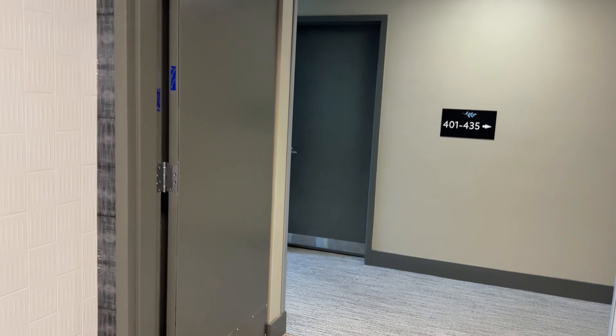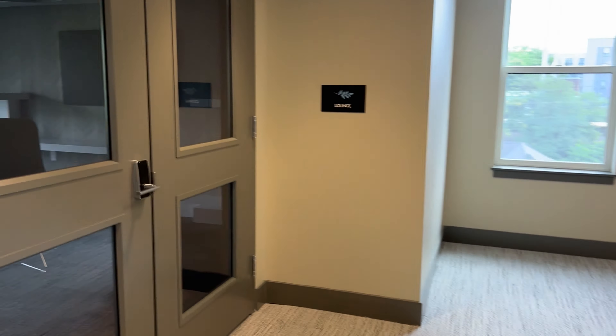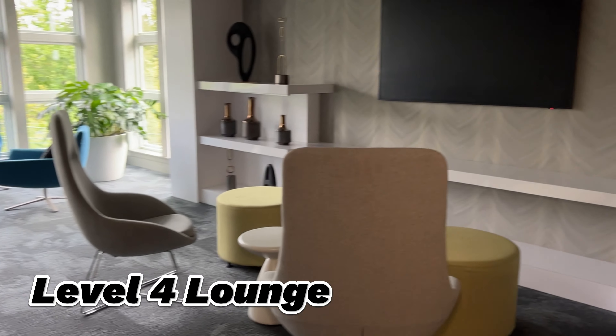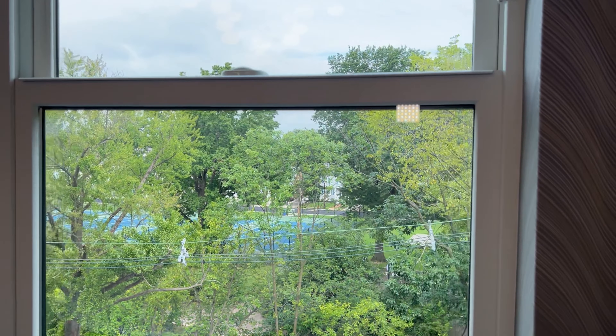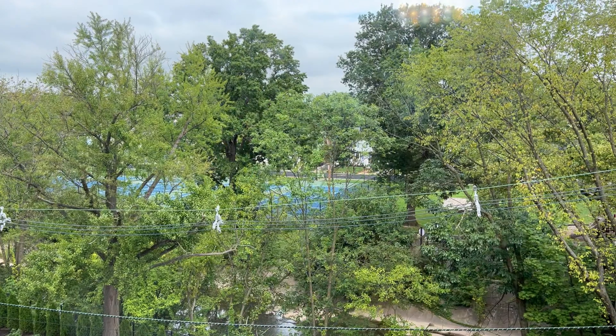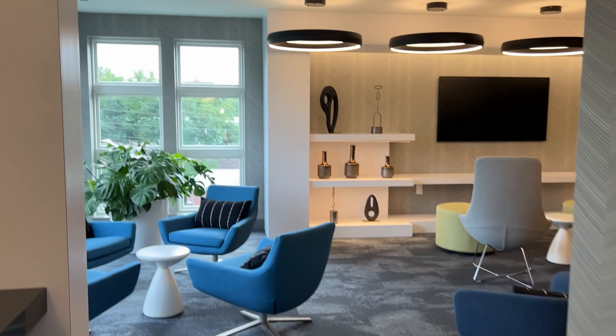This is the fourth floor. This one has more like a table setup where you can do work. And then outside we also have — if you look over there — a tennis court, a basketball court, and a park. You can kind of see out there, which is really nice.